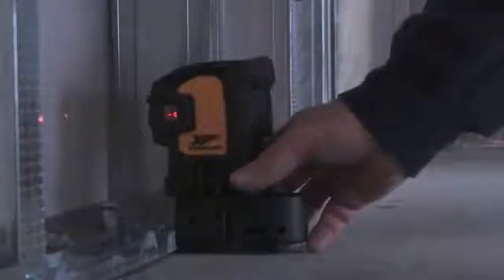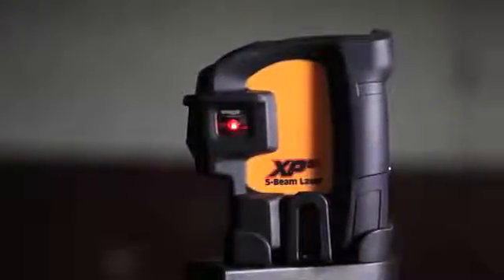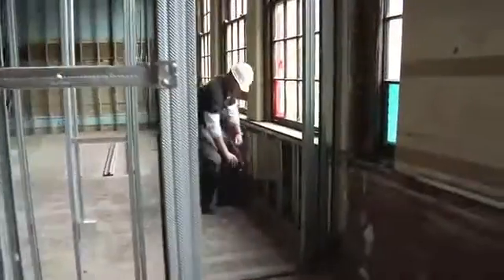Beam 3 is a horizontal beam that is used to align a wall from wall start to end. Beams 4 and 5 turn left and right 90-degree angles for easy corner layout, eliminating the old 3-4-5 layout method of measuring a 90-degree angle.